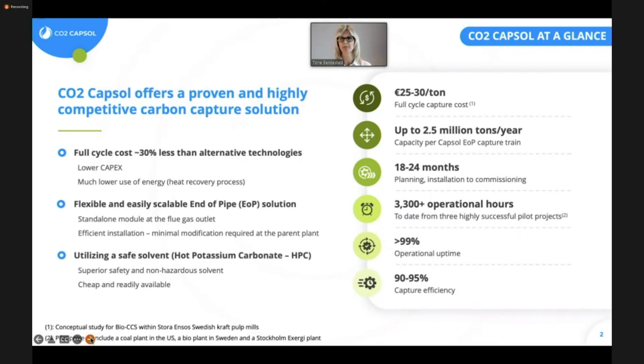The build time for our plant is approximately 18 to 24 months, where the long lead item is the compressor. The technology has been used to capture sour gases for more than 70 years, and what we have done is adapt it to capture CO2. We have also tested the technology in three pilot projects for more than 3,000 hours, which have been very successful with an operational uptime of 99% and a capture efficiency of 90 to 95%, which is usually the most cost-efficient capture capacity. Being between 90 and 95% is often the sweet spot for the carbon capture rate.